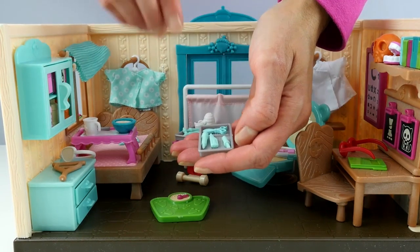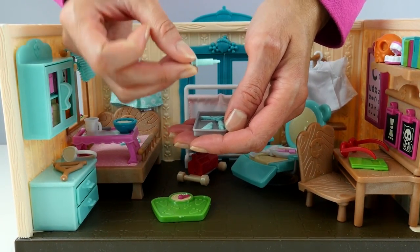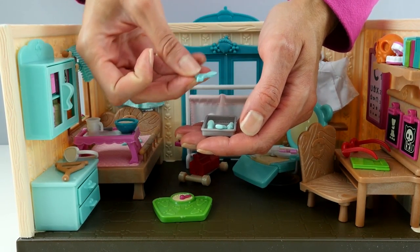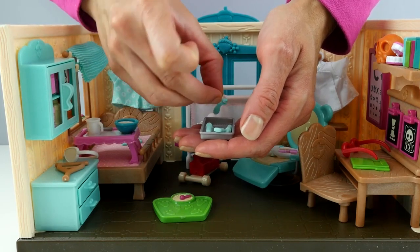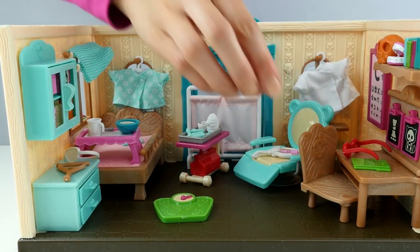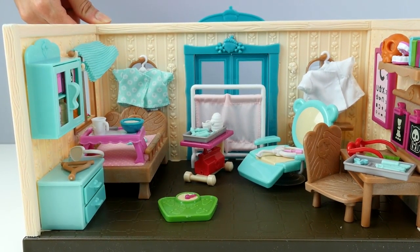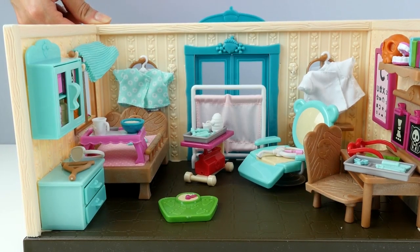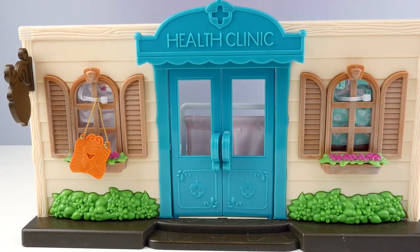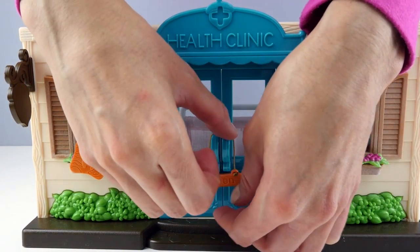And some more doctor tools. We've got a syringe if you need a shot, so that way you don't get chicken pox or something like that. Some scissors if you're going into surgery. And now we're open for business — we'll put the sign on the door to say open. And that's our walk-in health clinic.